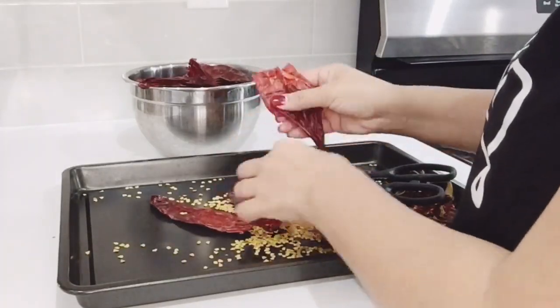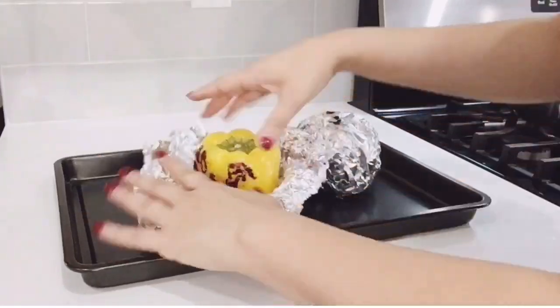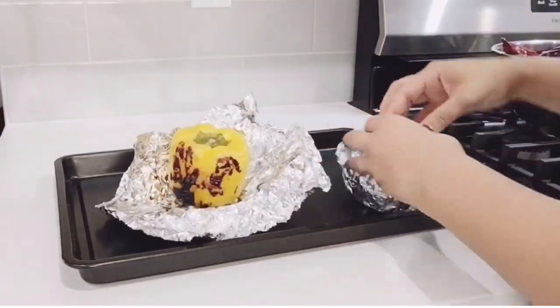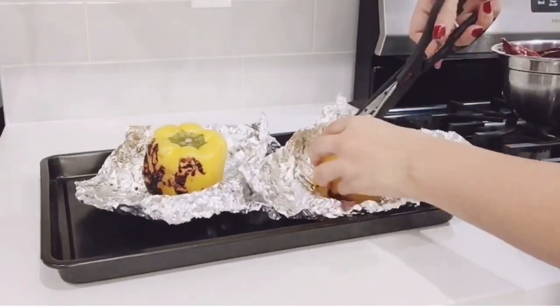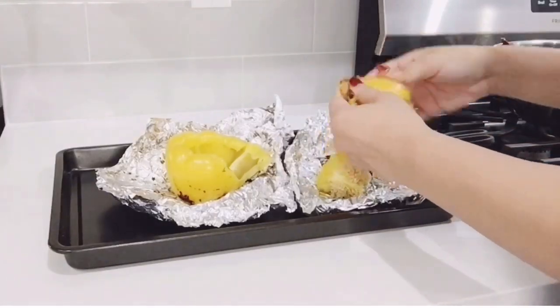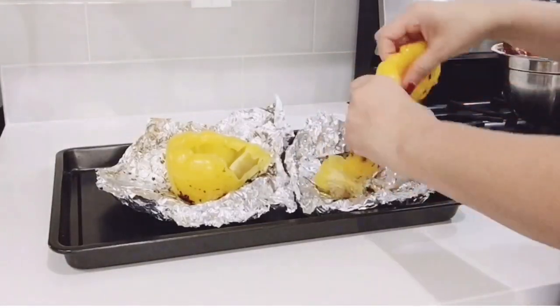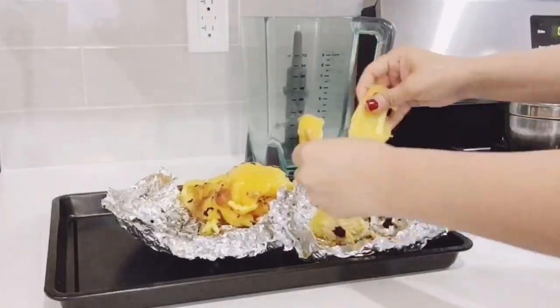I'm just going to devein these guajillo chiles. Here are my peppers — they're nice and roasted. I'm going to be making a pasta sauce with this, so I'm just going to devein them, clean them out a little bit, and throw them in the blender with sour cream and chicken bouillon. That's how simple this sauce is, and it's delicious.